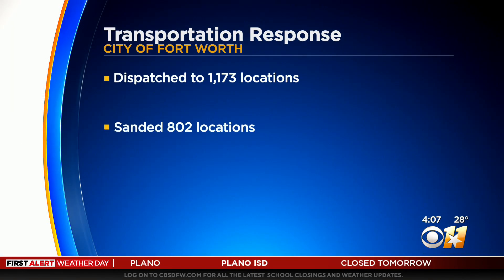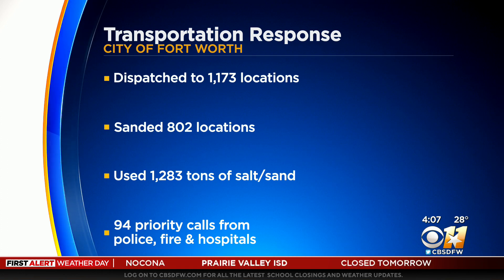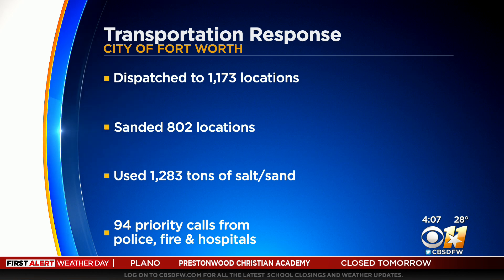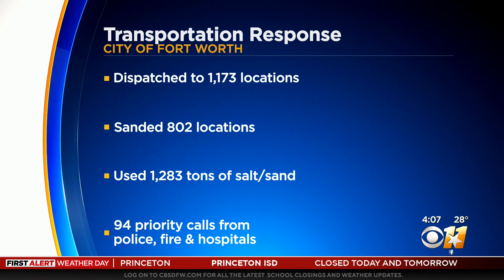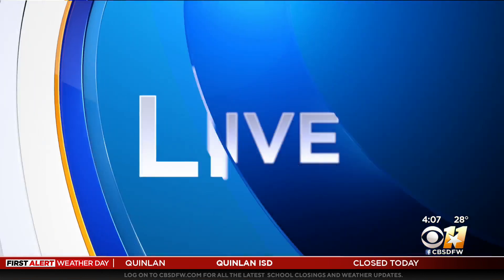City and TxDOT crews today are still running around-the-clock shifts here. Here are the latest numbers from Fort Worth on the city's response: transportation crews have now been to more than 1,100 locations, they have put sand down in more than 800 of those spots, the city's closing in on 1,300 tons of sand-salt mixture spread out, and they've handled nearly 100 priority calls from police, fire, and hospitals.